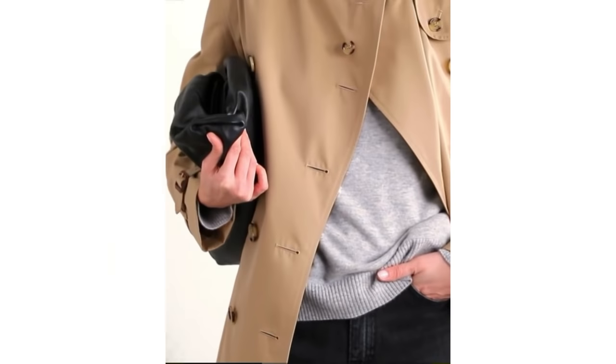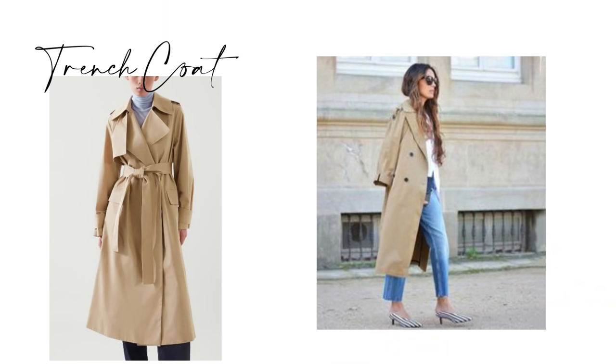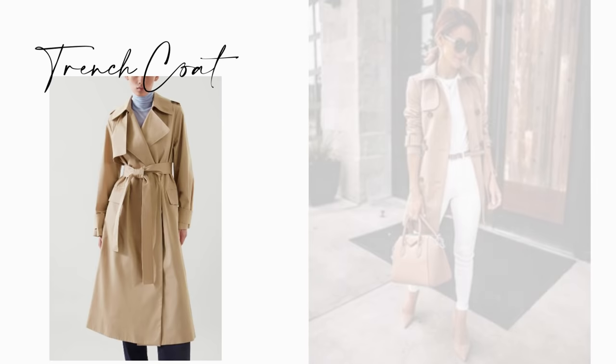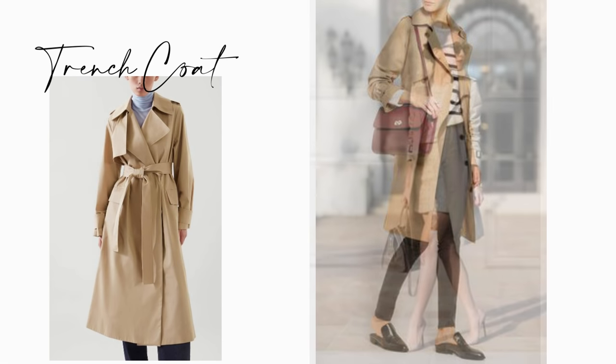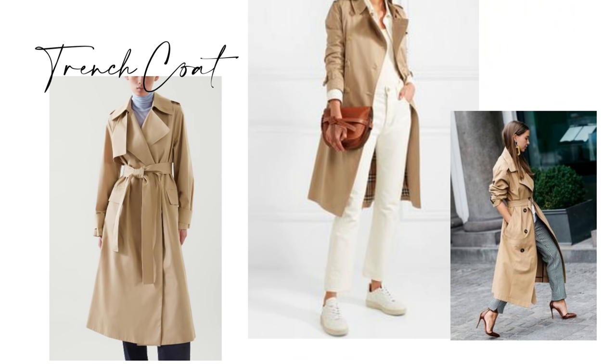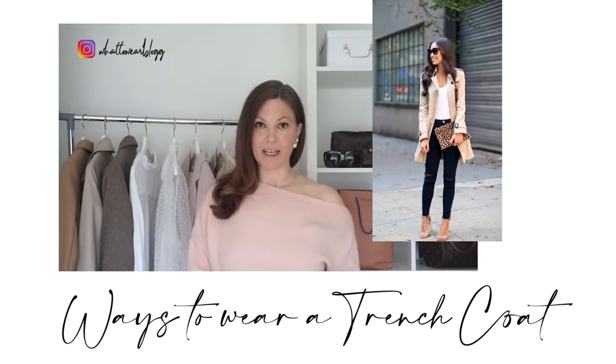If you look at any spring capsule wardrobe list you'll usually find a trench coat on there. It's a timeless, trend-defying piece of outerwear that has become a classic — very lightweight and practical, making it the ultimate piece in a spring capsule wardrobe. Trench coats come in all colours these days but a classic beige trench coat will always be just that — a classic. They go with white shirts, blue jeans, white jeans, black jeans, stripes, dresses and different shoes. The outfit options are endless. I have a whole video dedicated to ways to wear and style the trench coat, so if you have one and you're looking for ideas I'll link it below.